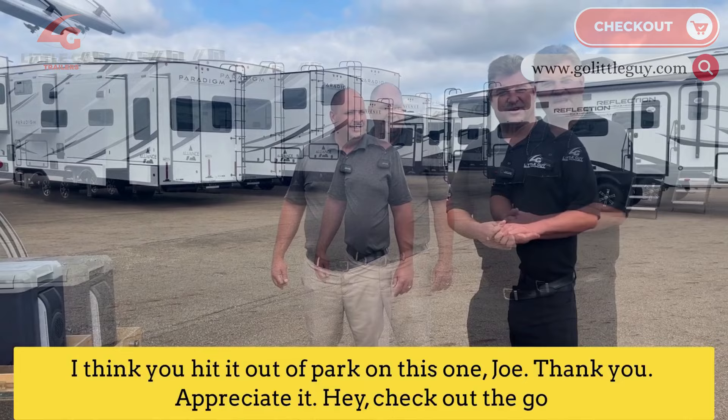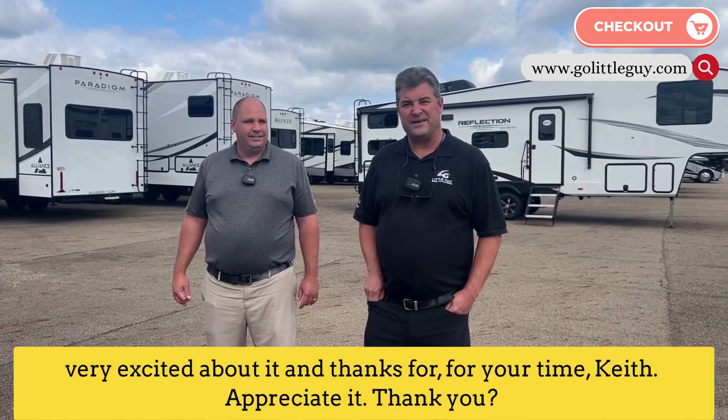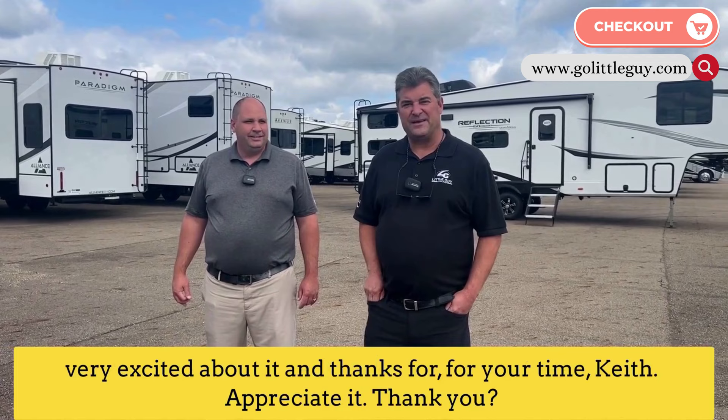GoLittleGuy.com — they're shipping out through our dealer bodies as we speak. We're very excited about it. Thanks for your time, Keith. Appreciate it. Thank you.